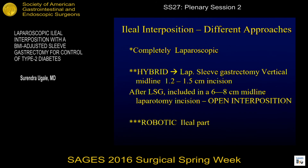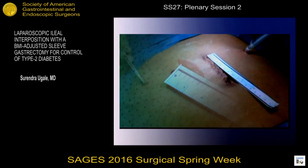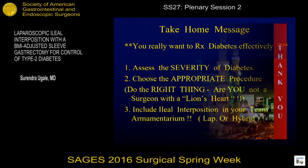Different approaches for ileal interposition could be completely laparoscopic. You could use a hybrid approach — do the sleeve by laparoscopy, extend the vertical incision, and then do an open procedure for the ileal part. Or you can do the whole operation robotically for the ileal part. So any GI surgeon would be able to do it. The take-home message: if you really want to treat diabetes effectively, assess the severity of diabetes, choose the appropriate procedure, and do the right thing. Include ileal interposition in your team's armamentarium. Thank you very much.